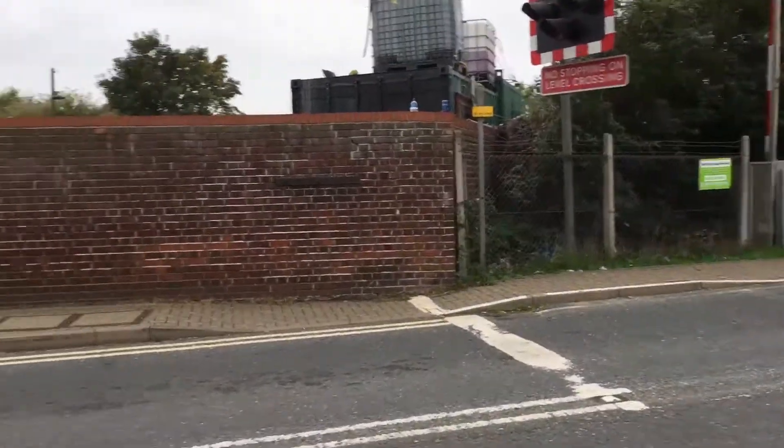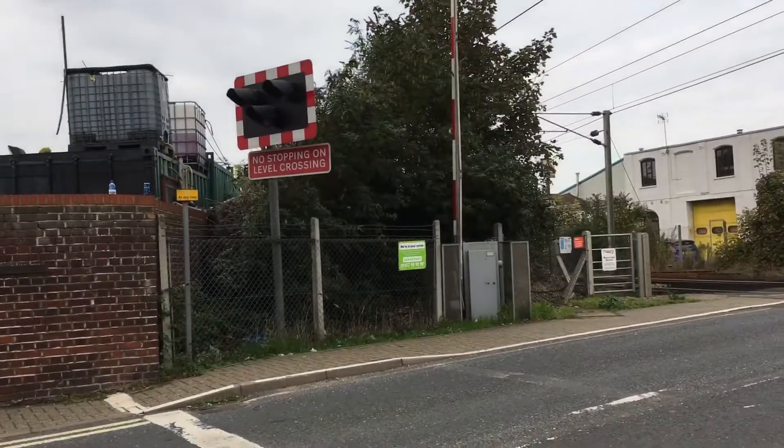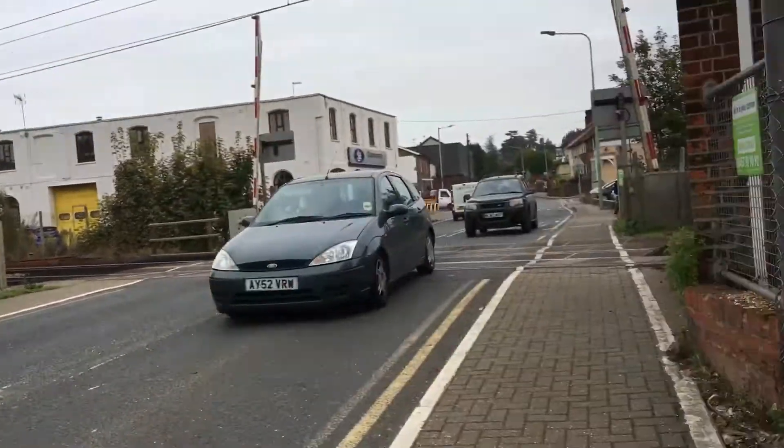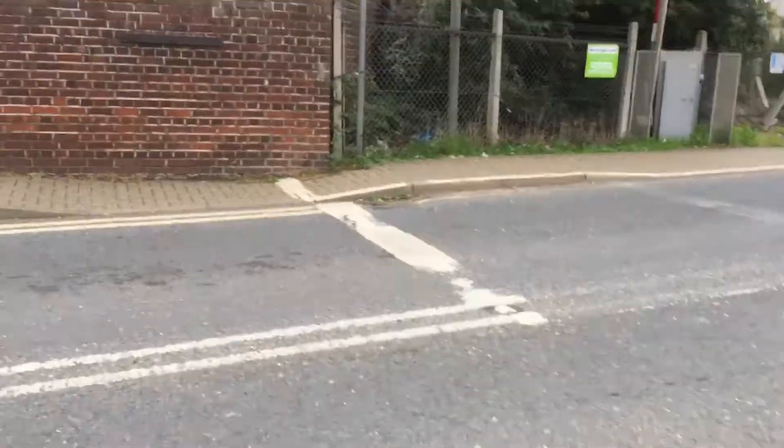We'll wait to cross. Stone Market is quite busy, fairly busy on the road. Can I cross please? Thank you.